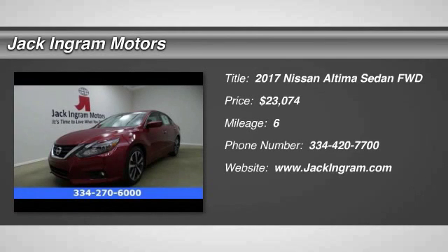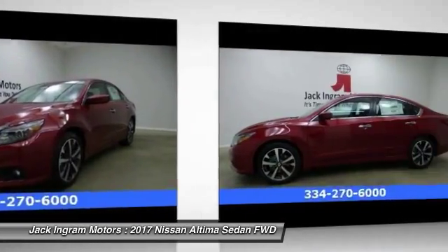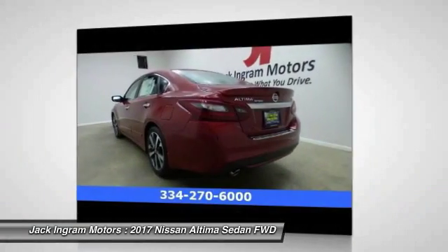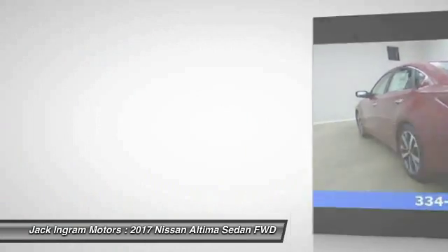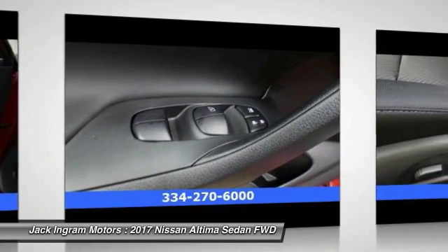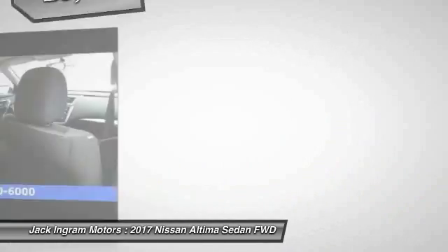2017 Altima. The Nissan Altima offers advanced features to make life easier, including push-button ignition, which comes standard. Combine that with a powerful V6 or efficient four-cylinder engine, six standard airbags, and over 5,000 quality and performance tests, and you'll see the Nissan Altima is made to drive and built to last.